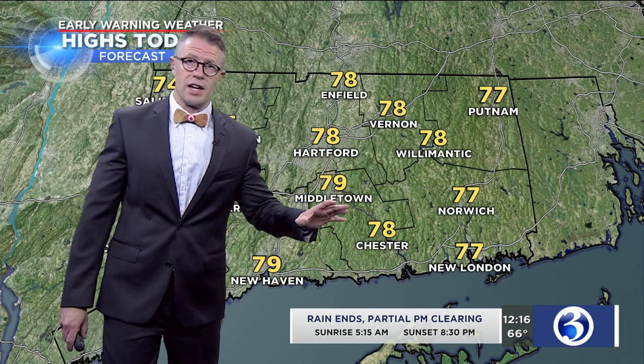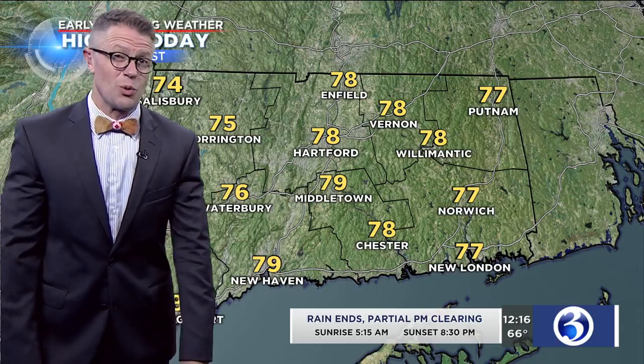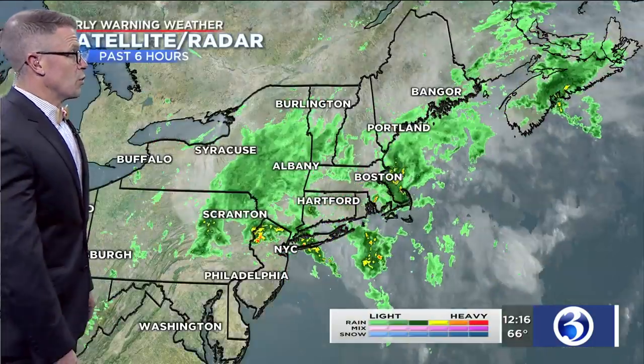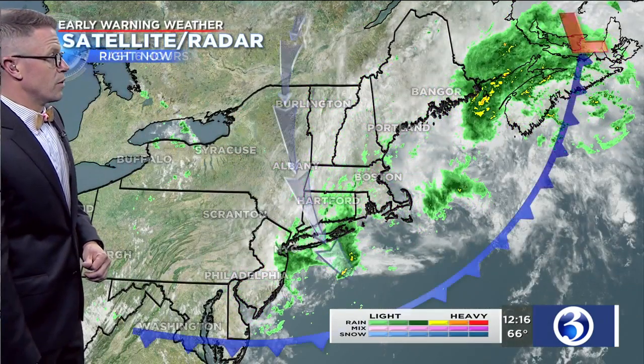This afternoon, forecasting highs to reach the mid and upper 70s inland, a little bit cooler in the northwest hills. And with that wind off the land as opposed to off the water, coastal communities could get close to the 80-degree mark this afternoon. We will see at least some breaks in the clouds, some partial clearing, as all this wet weather finally pivots out and away from southern New England.